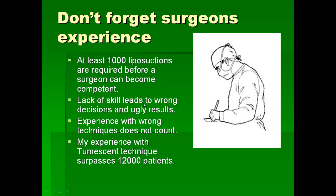Lack of skill can lead to wrong decisions and very ugly results. When you get ugly results, it is very difficult to fix them, so it is very important to get good results in your first attempt. I have experience with about 12,000 liposuctions and have always obtained great results for patients, with no mortality or any significant complications with my technique.